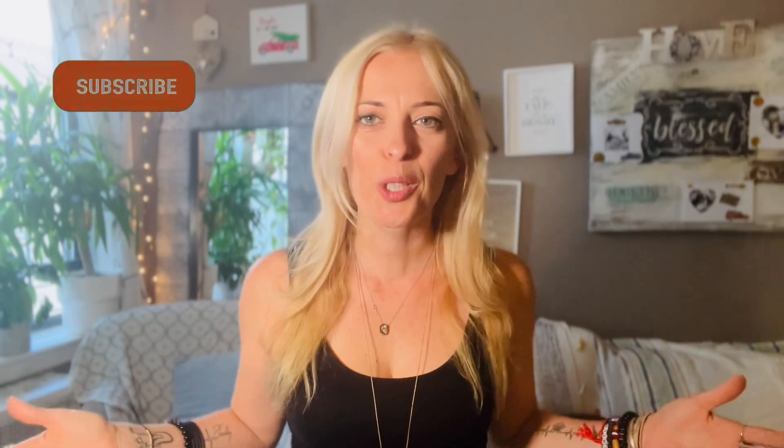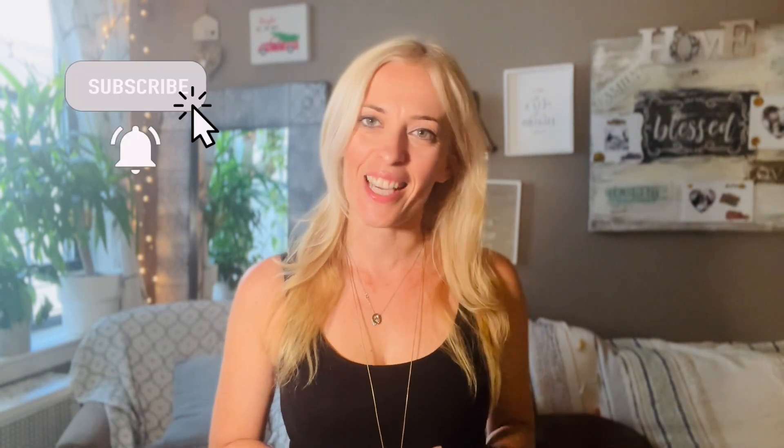Thank you so much for watching. If you enjoyed this video, don't forget to hit that like button and subscribe to my channel. I would love to hear from you — what video topic are you interested in seeing from this channel next? As always, good luck on your decluttering journey and don't forget to be good to yourself.